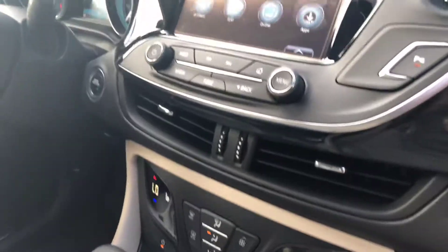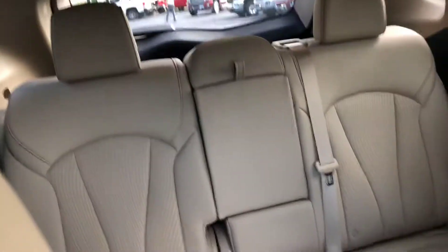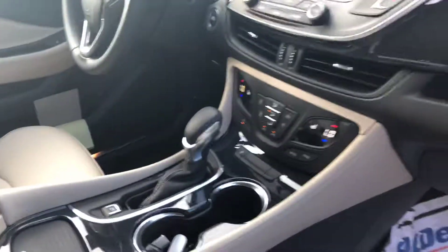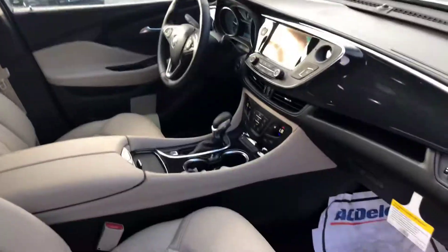This thing comes loaded with all your bells and whistles. Give you a quick look at the back. If you have any questions, you can call me at 764-534-5000. Hope you're having a good day and I'm looking forward to hearing from you.